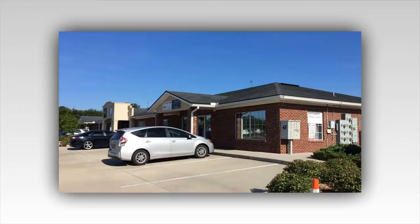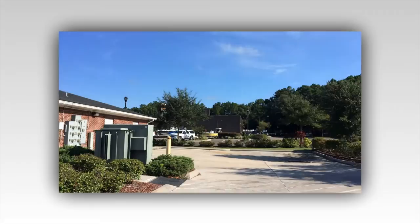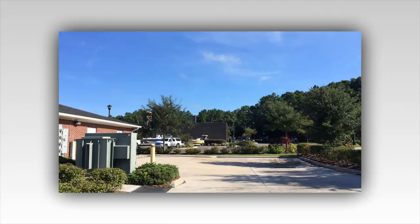Hi guys, it's Christy with Christy Whitehead Photography. Here I'll show you my studio. This end unit is ours. We are right next to the highway — that's I-10 right there. And that's the parking lot for Cracker Barrel. If you're coming to Cracker Barrel at Champion 10, we're right next to it.